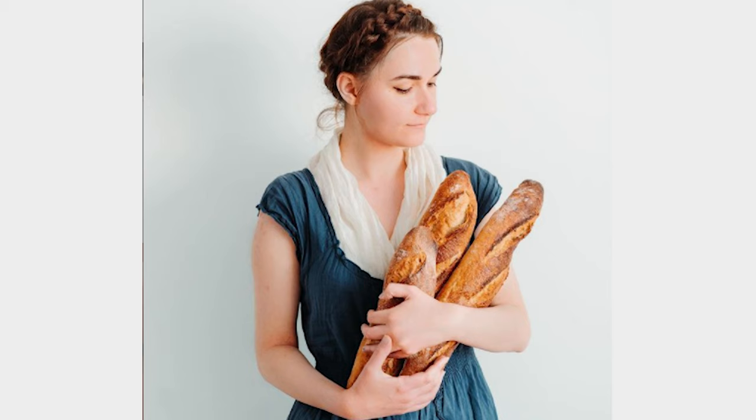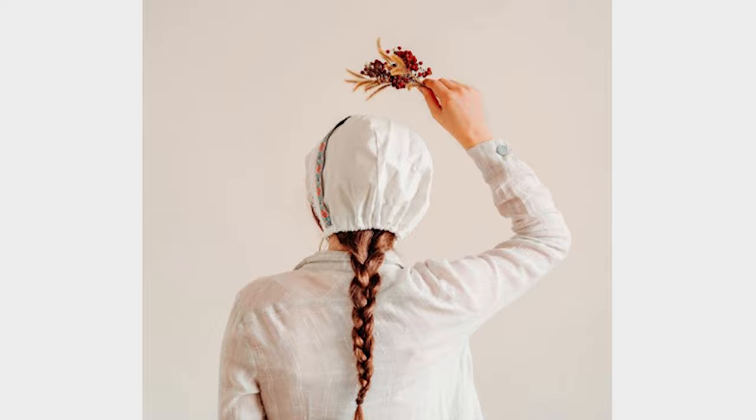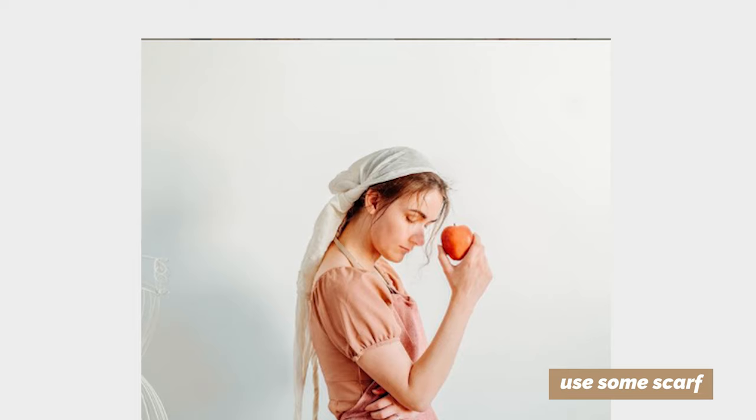I often combine white color with any colored dress to unite the photo. If you don't have any special hats that suit the era of Little Women, use some scarf. It's handy and I'm sure a one-colored scarf can be easily found at home. If the scarf is too colorful, you can change the saturation in post-processing.